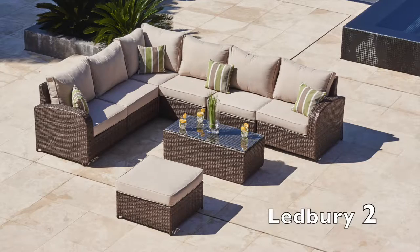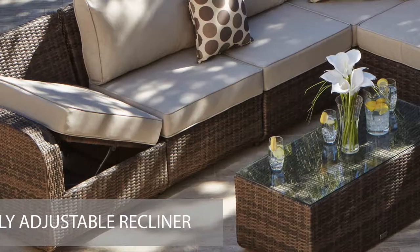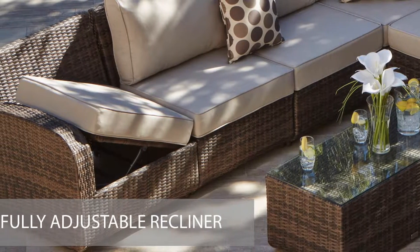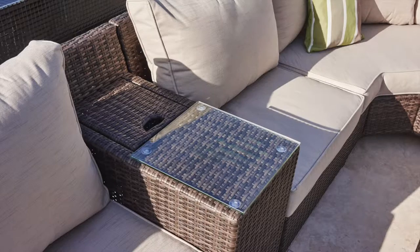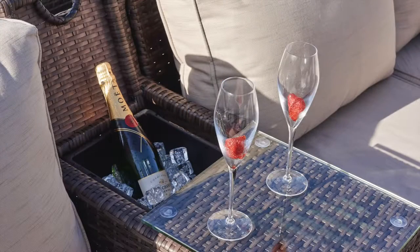When you want to just put your feet up and relax, simply adjust the flip-up base on the corner sofa section and this transforms your sofa into a comfortable lounger. Another option is the integrated armrest that can also be used as a drinks holder or cooler.